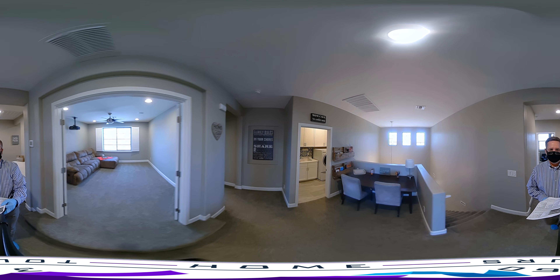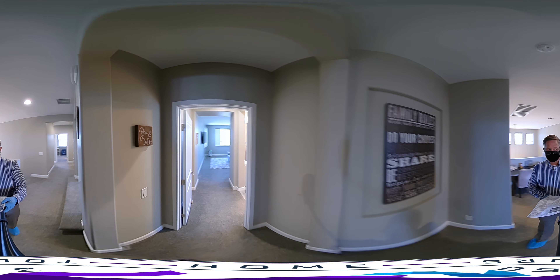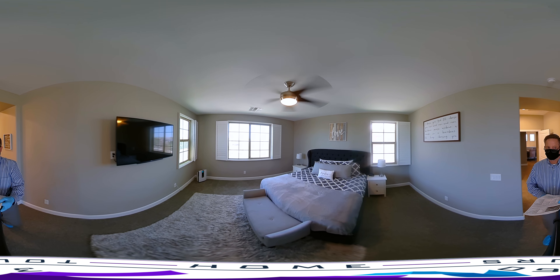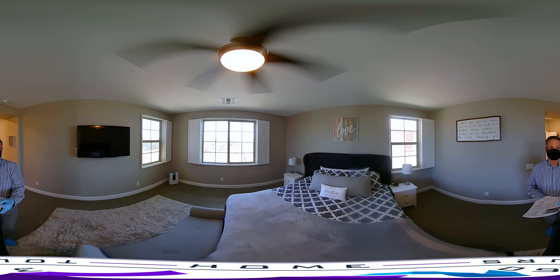Finally, the last bedroom upstairs — the master, separated from the other bedrooms with its own little entryway. The bathroom is just off to our right, which we'll visit in a second. We then enter into a spacious master with lots of light and lots of windows, very tastefully decorated. This is a king-size bed, to give you an idea of the room's size.